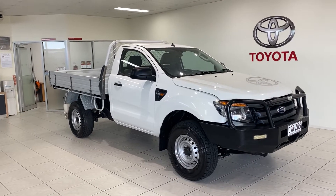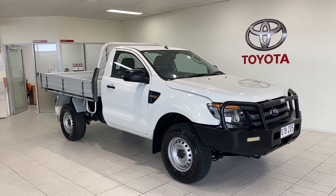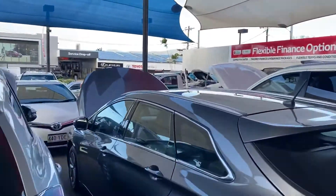G'day, Glenn Hayden here from Pacific Toyota giving you the personalized high-definition virtual tour of our 2014 single cab Ford Ranger.